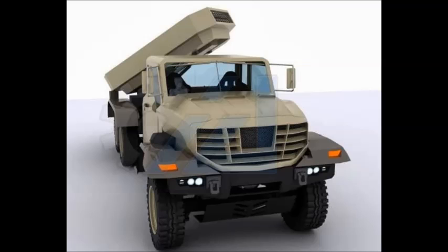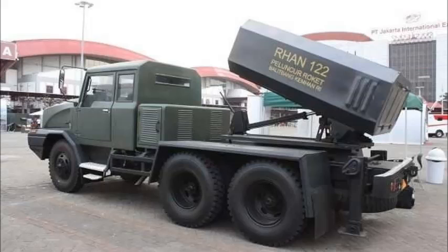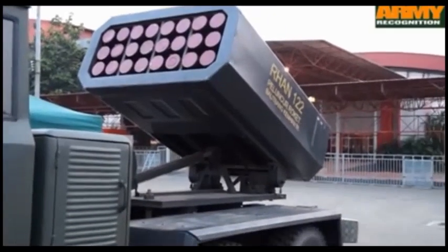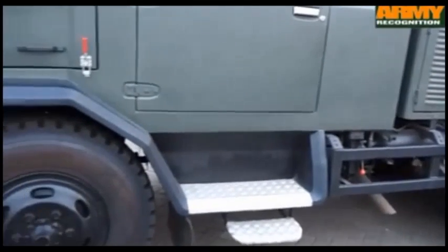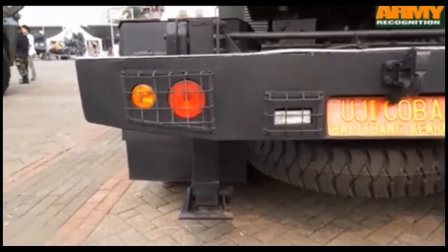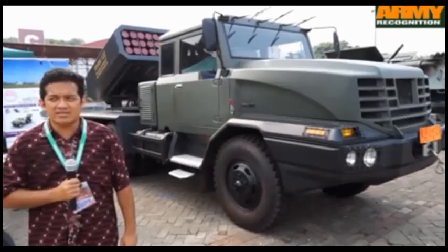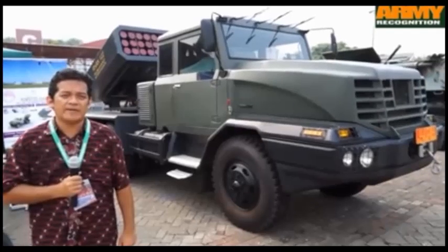The Indonesian Defense Company PINDED, in collaboration with the Institute of Aeronautics and Space, Ministry of Research and Technology, and Ministry of Defense, presents the locally made 122mm MLRS — the RANTIS 6x6 with RAN 122mm rockets — at IndoDefense 2014. The 6x6 RANTIS is a jointly developed rocket launcher vehicle produced by state-owned arms manufacturer PT PINDED in collaboration with local industry and the MOD's Research and Development Agency. In March 2014, PINDED performed a test firing with the new RANTIS 6x6 RAN 122mm MLRS.